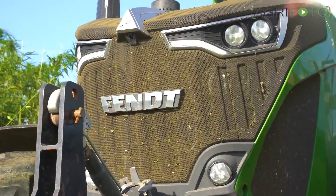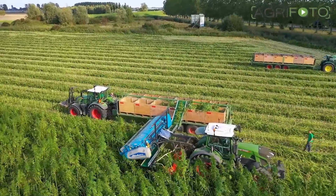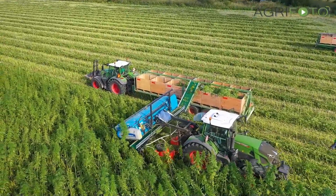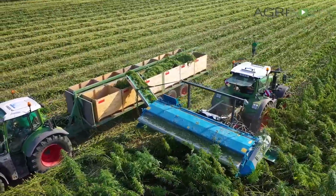The Fendt 924 uses both the Shelbourne Reynolds stripper header and Kemper Maize header to harvest the crop. The seed heads are conveyed into potato boxes, which are driven on tilting box trailers alongside. Because it was so dry at the time, the crop's fibres were very tough, making it difficult to cut the crop.